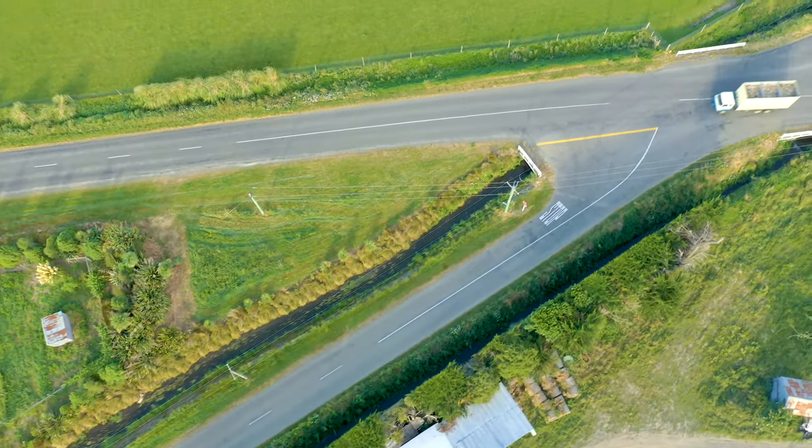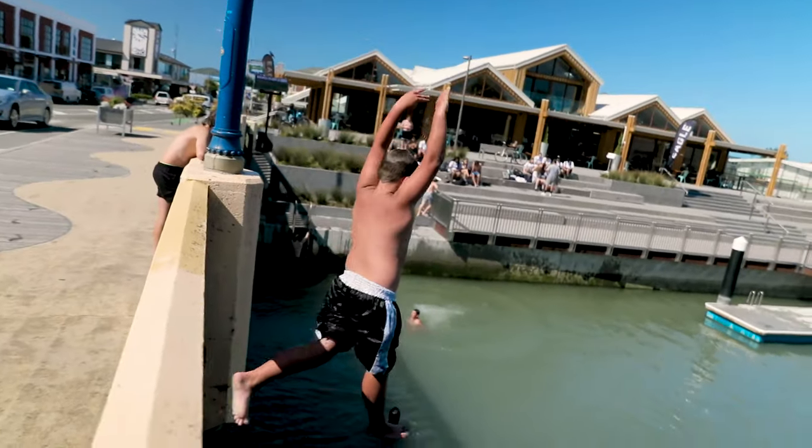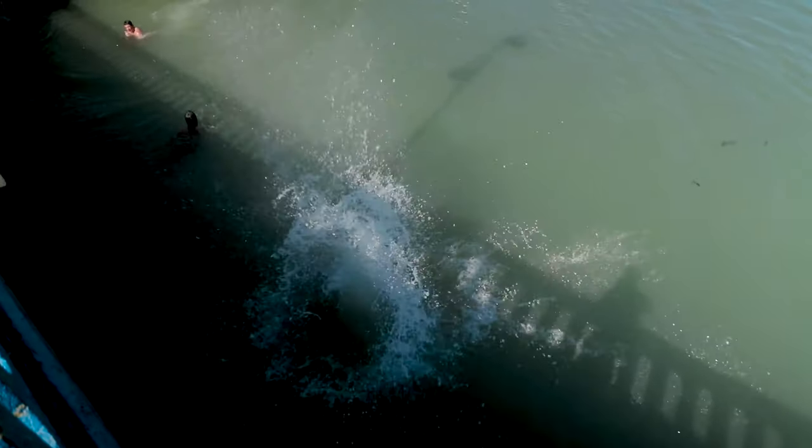That does matter, because these smaller streams in a farming context flow into bigger streams, which then flow into bigger streams still. Eventually you get to the rivers that you want to use for swimming, but by then they are polluted by the contaminants coming off these smaller farmland streams.